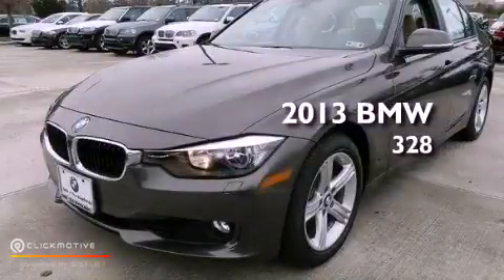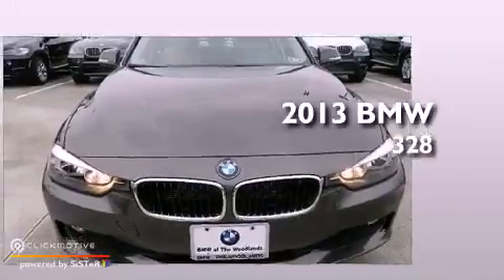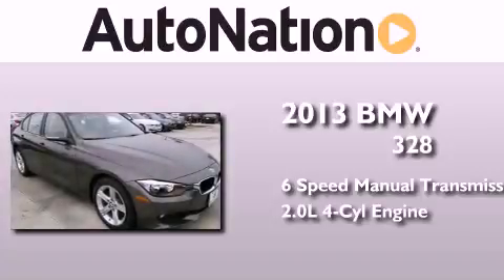This is a brand new 2013 BMW 328. This car has a manual transmission and an inline four-cylinder engine.